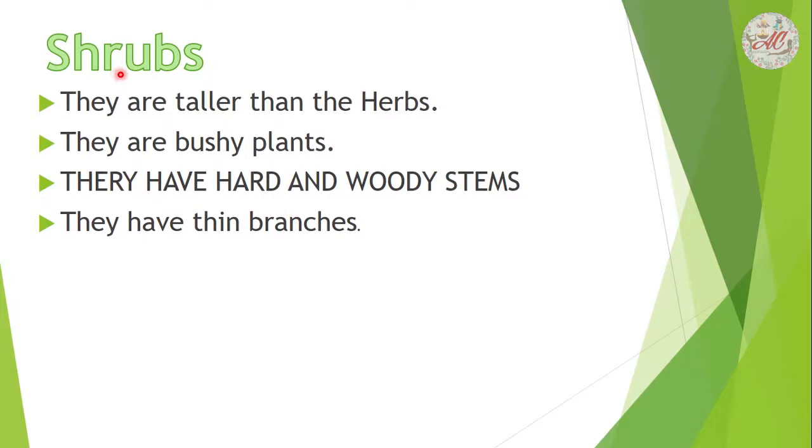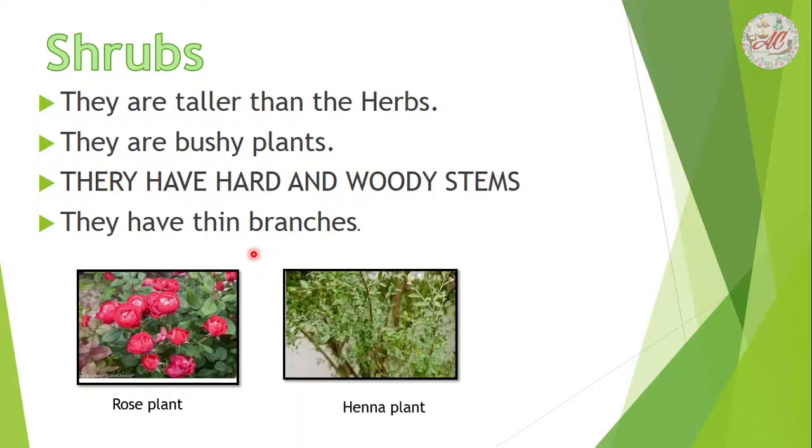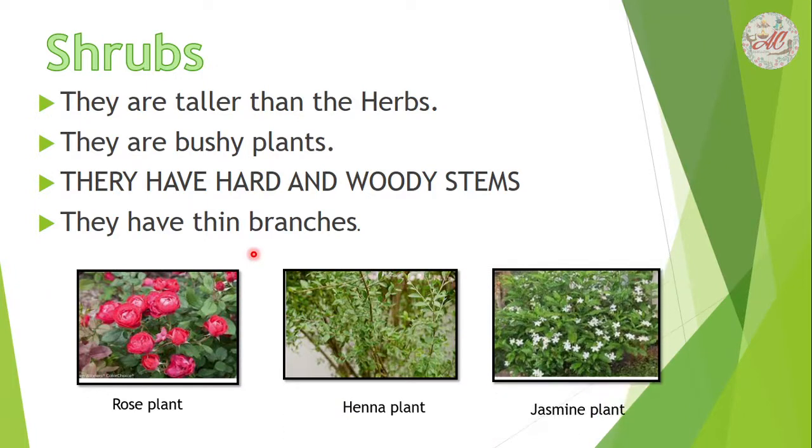Next, shrubs. They are taller than herbs. They are bushy plants. They have hard and woody stems. They have thin branches. Examples are rose plant, henna plant, and jasmine plant.